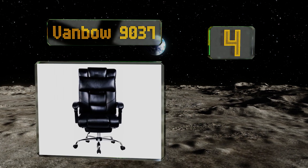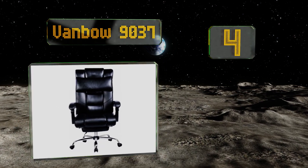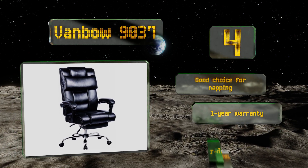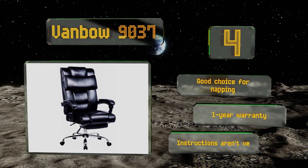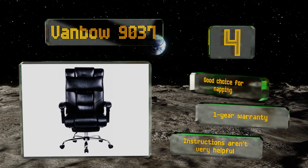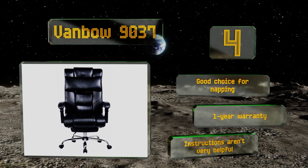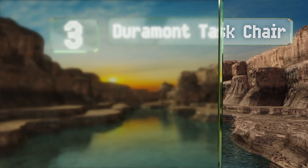At number four, with a maximum weight capacity of 250 pounds, the luxurious Vanbo 9037 is fashioned from resilient bonded leather and boasts a high-back design that includes a removable padded pillow for extra lumbar support and continuous comfort during those long working days. This one's a good choice for napping and is backed by a one-year warranty; however, the instructions aren't very helpful.